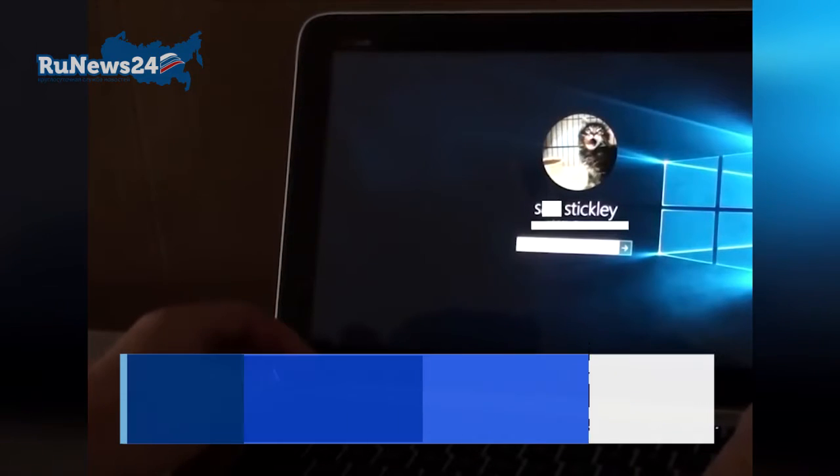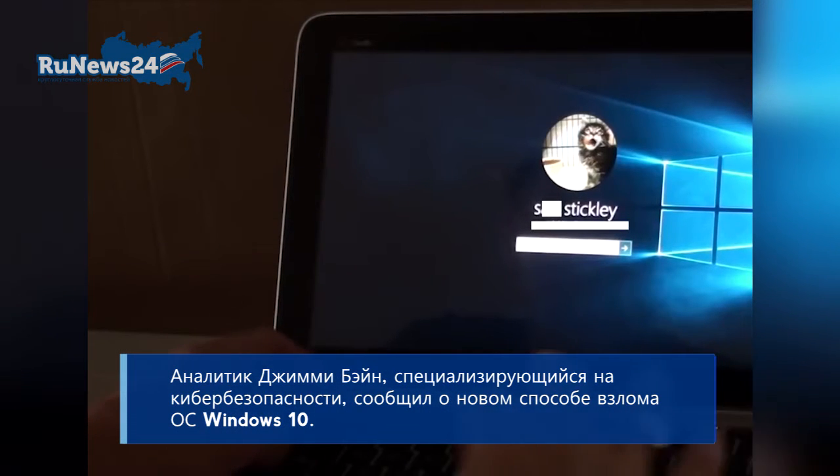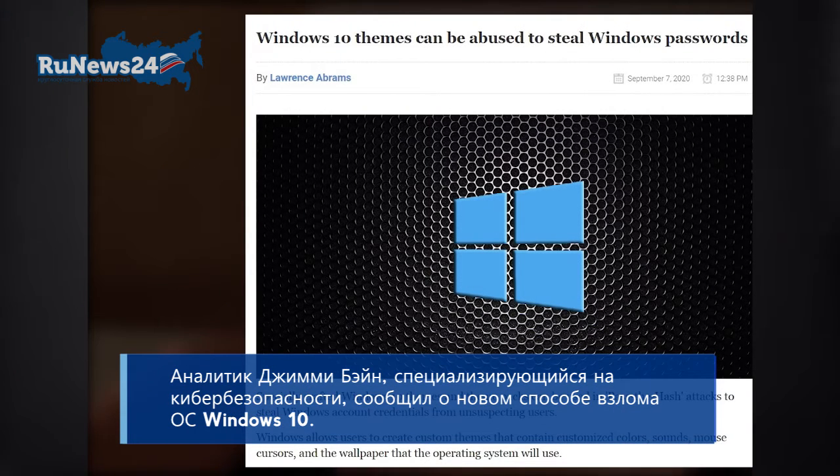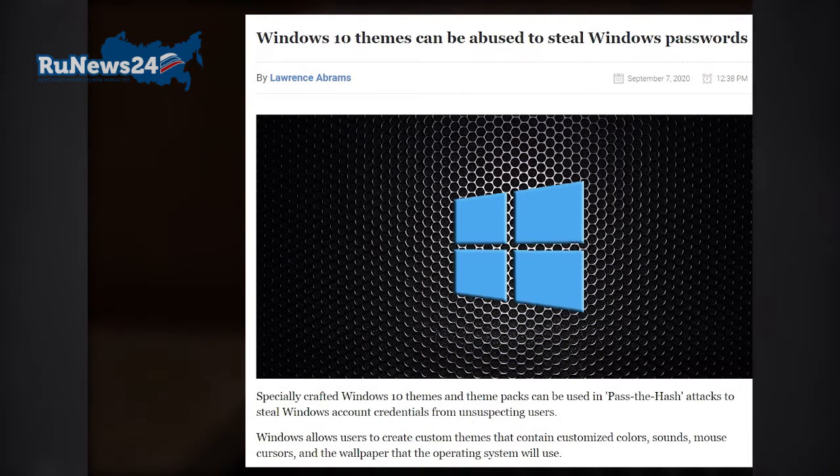Here we are at a locked Windows 10 computer, and this one happens to be my wife's. I'm going to go ahead and log in right now to this box — typed in the password, and the computer boots in.